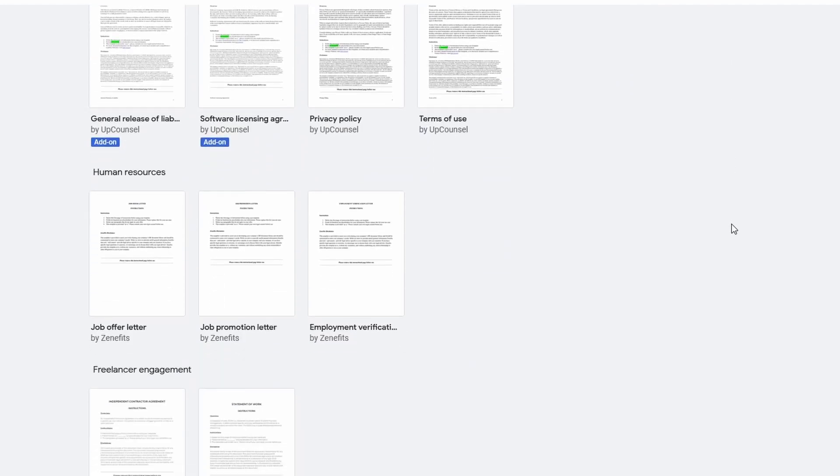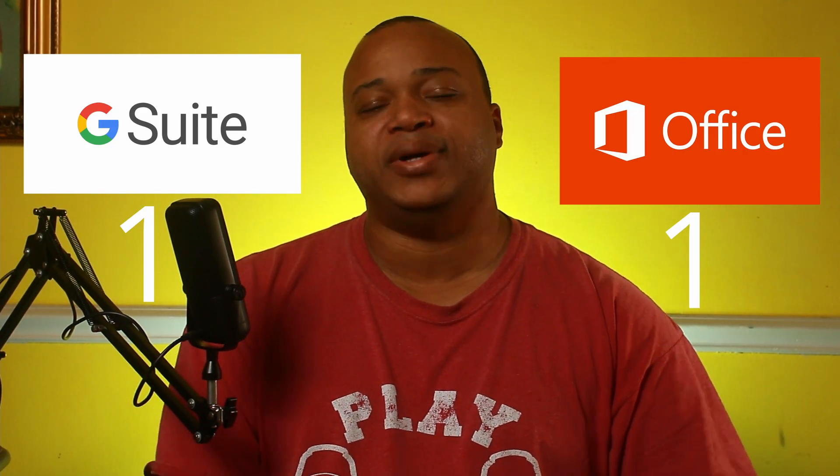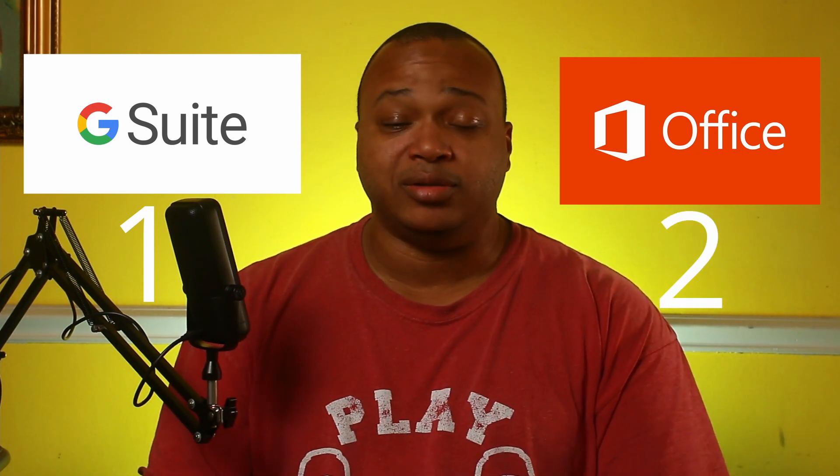Google doesn't have as many built-in templates as Microsoft Office, but there's enough to get you started. The real beauty of the Google suite is that it's online — anywhere you have internet, you have access to your office suite without it being tied to a piece of hardware. Collaboration works the same as Office 365: changes by collaborators appear in real time, and sharing documents is very easy. That said, Google Docs is not as robust as Microsoft Office, so for features I give the point to Microsoft Office.